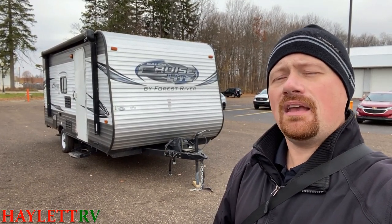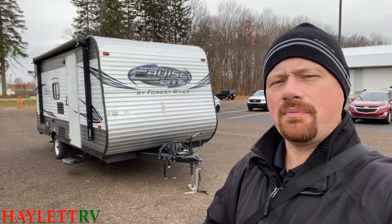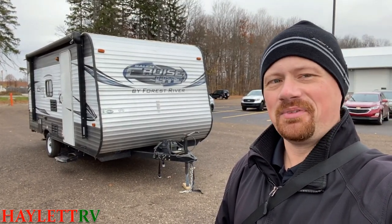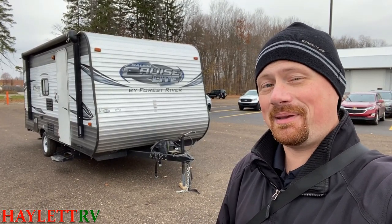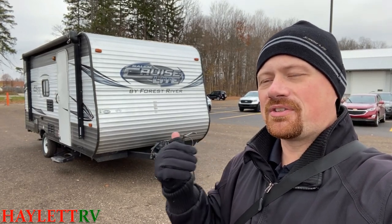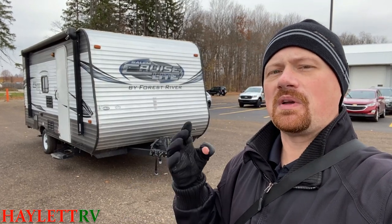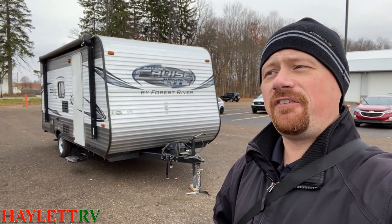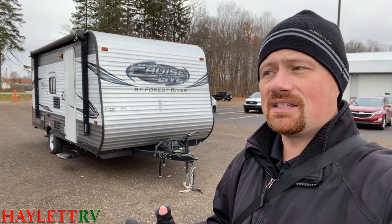I think it would be a great little camper for a starter, or if you're trying to get away from a pop-up. More to the point, whether it's going to be your first time, you're getting away from a pop-up or a hybrid, you just want something fully enclosed and hard-sided, or you have a limited tow capacity — this could fit into a pretty decent tow package SUV capacity pretty nicely and easily.